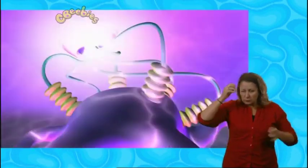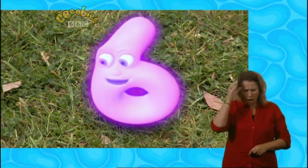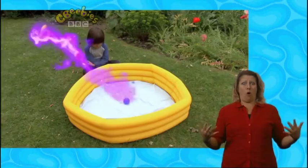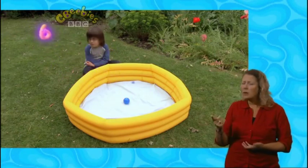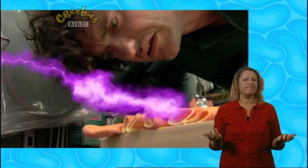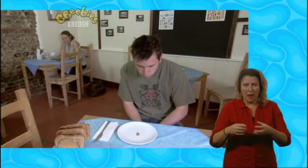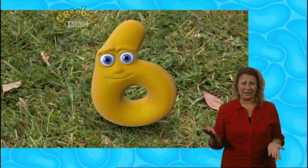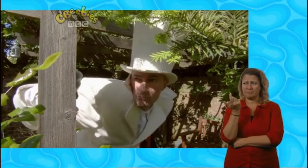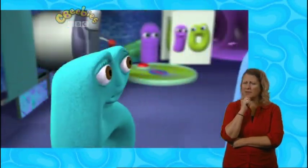Sending brain game. Turn one into a few and then into lots. Oh no, it's not working. Try the other things. Oh no! Turn one into a few and then lots. He's still not going to be full up. Oh no! Agents, why isn't the brain game working? Maybe it's not just a few and lots — maybe there's a special number of things.